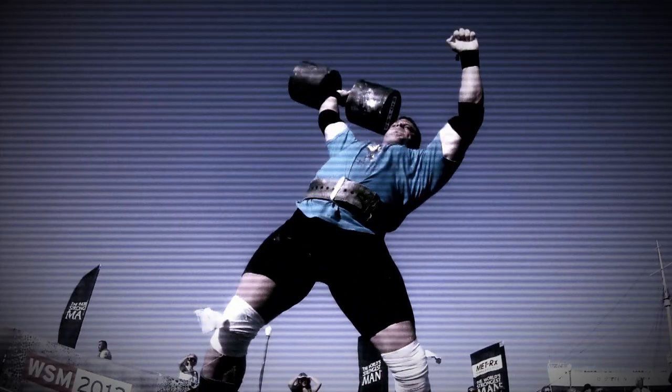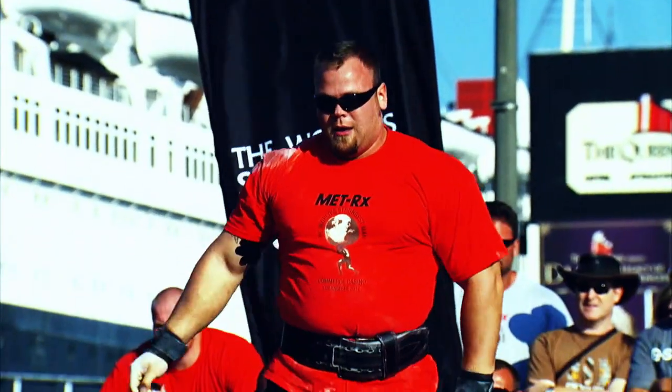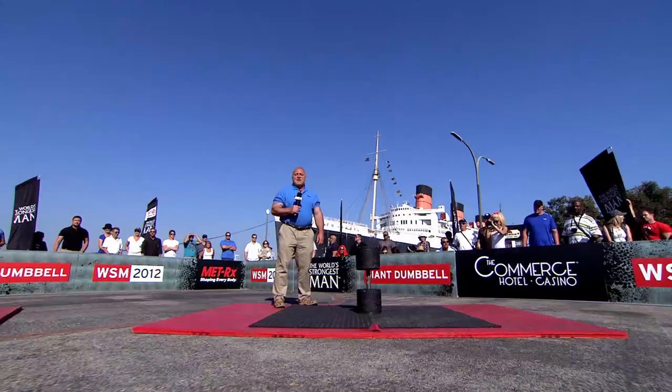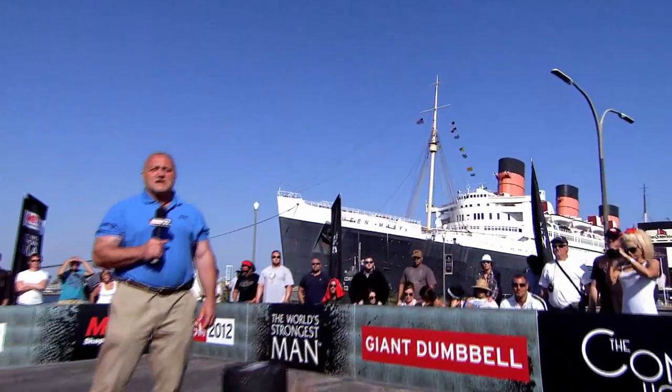After the first couple of repetitions, manhandling the bell when the body is on the verge of shutting down will be critical, and an ability to generate lockouts using either arm will be a huge advantage. We'll have the giant dumbbell when we return to California for the Metrics World's Strongest Man.